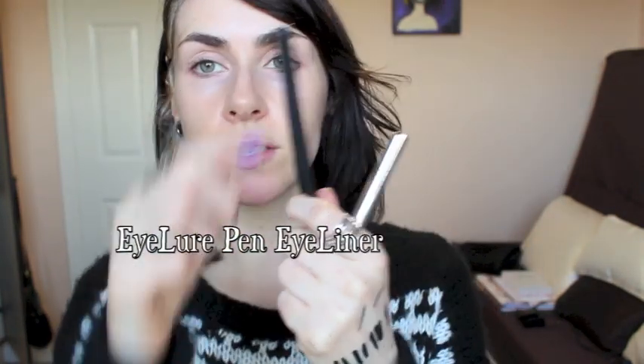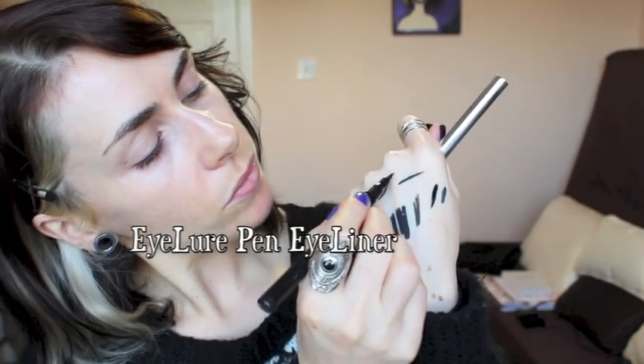Another one very similar to the Max Factor is the Eye Lure liner. All three of my favourites share the same attributes — lovely fluid application, they don't dry out, and have really nice nibs that don't get bitty and splay at the end. I've had this one for a long long time, there's no writing left on the package, but it's brilliant. I got it from Boots.